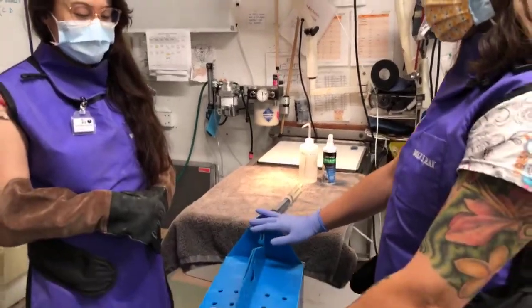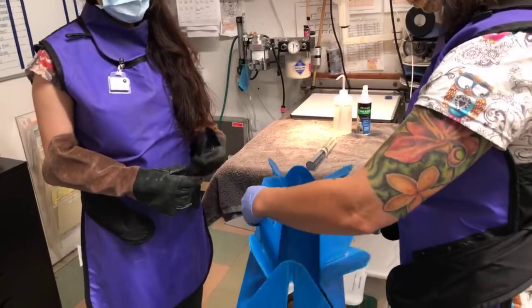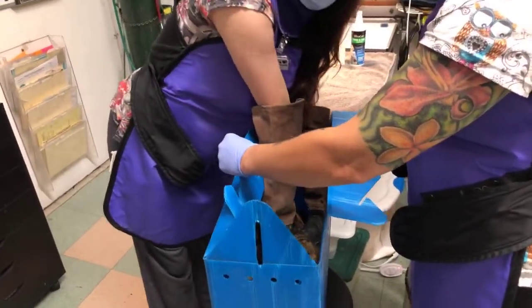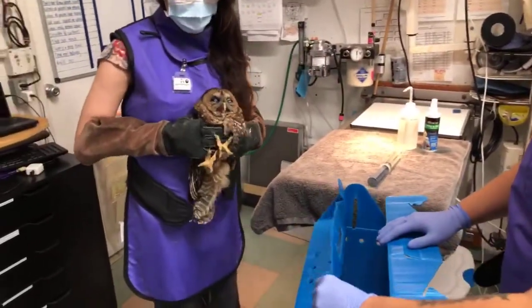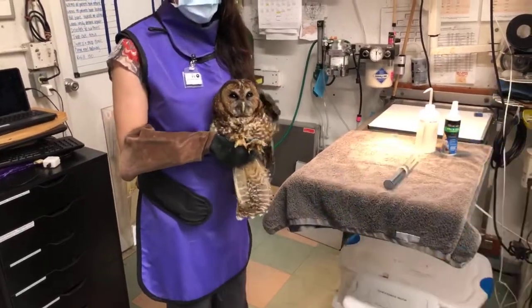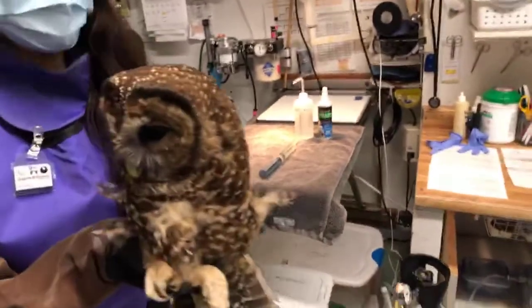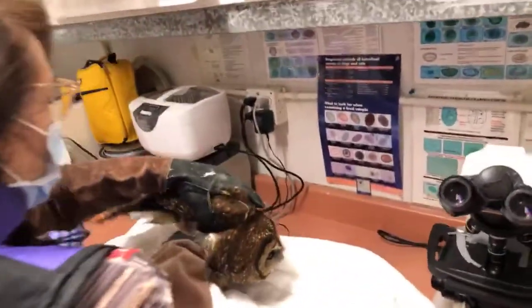Hi everybody, welcome back to Wild Care. We have a really cool live stream for you today — we have a patient in the wildlife hospital who is a northern spotted owl. Here he is, isn't that a beautiful bird? He came in and we're guessing male. You're actually able to tell the sex of a northern spotted owl based on the animal's weight.